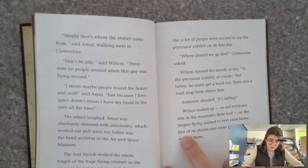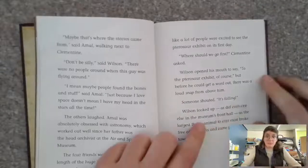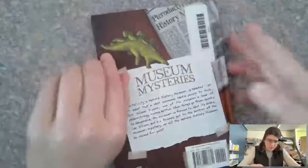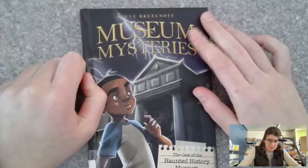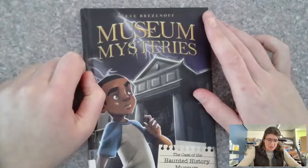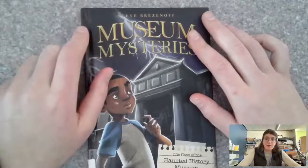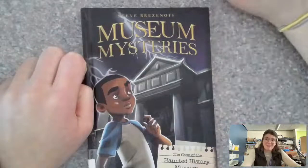The largest flying animal ever to exist broke free of its chains and came plummeting toward them. Uh oh! So that's our first chapter. This is a series of Museum Mysteries — we only have this one, so if you are interested in reading this book, we do have it in the library and you can always come ask me to grab it. I hope you enjoyed this, and we will see you next time — bye!